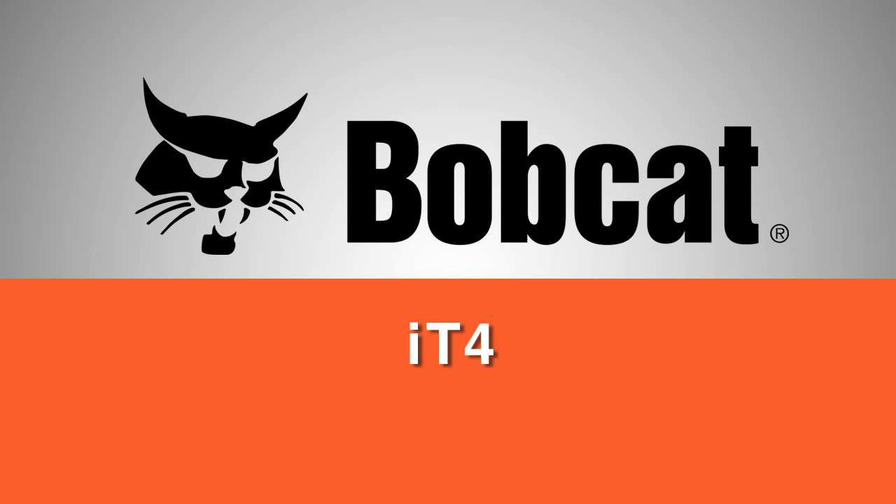Today we're going to talk about Interim Tier 4, or IT4, engine emission control. There are more than a few differences in IT4 engines, so there will be many guidelines and numbers to remember. Please refer to your operator's manual for the specific information that we will be discussing.